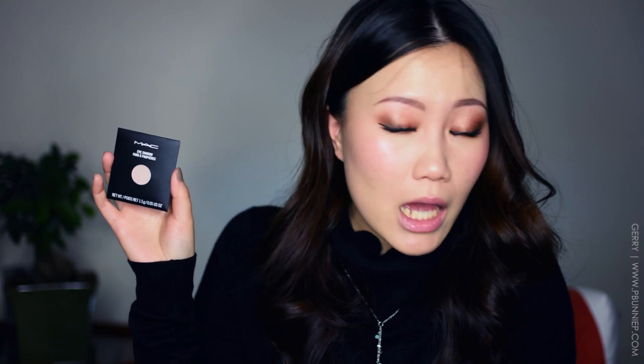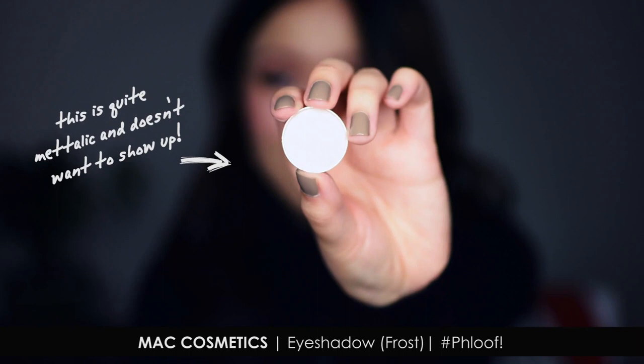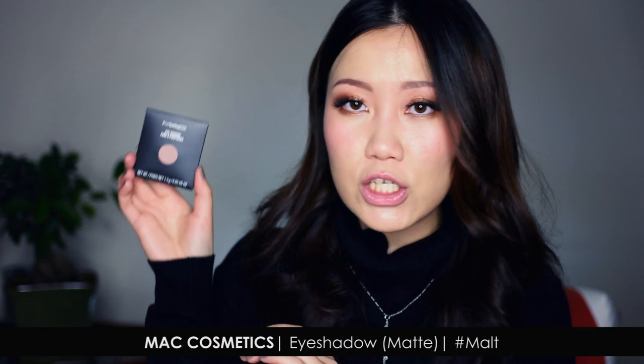While at MAC I also picked up two eyeshadows in pan format — each pan is only $12, which I think is pretty spectacular. I have the MAC eyeshadow in Floof, which is an old-time favorite I stopped using after a while — it's that Stila Kitten / MAC Naked Lunch type of super highlighting shade. I also picked up Malt as a transition color for blending, which also works beautifully as a single shade all over the lid. Both in pan format.